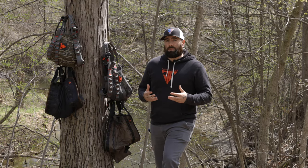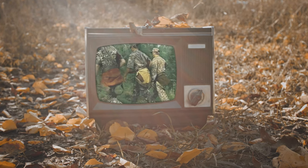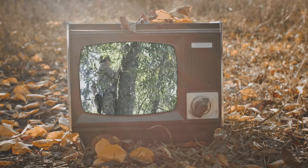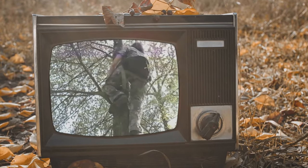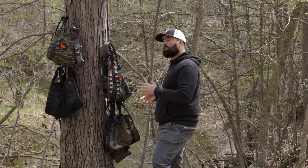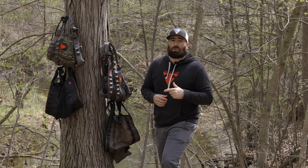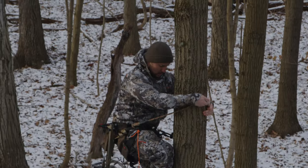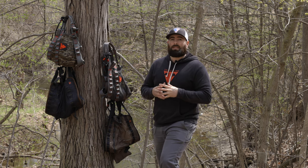Saddle hunting has made leaps and bounds since its first introduction in the early 60s. With Trophy Line being the godfather of all saddles, we knew we wanted to continue the standard of making a quality, comfortable, and safe product that will keep the hunter in the field in pursuit of game. In our current and future selection of saddles, you can feel safe, secure, and comfortable while climbing, hunting, or descending the tree, knowing that we third-party test all of them for your safety and to keep that standard in the industry.